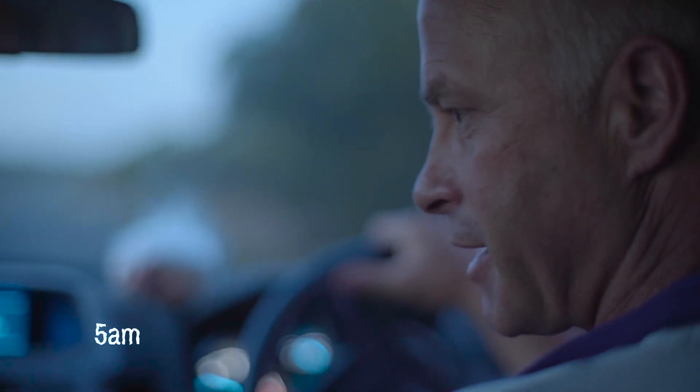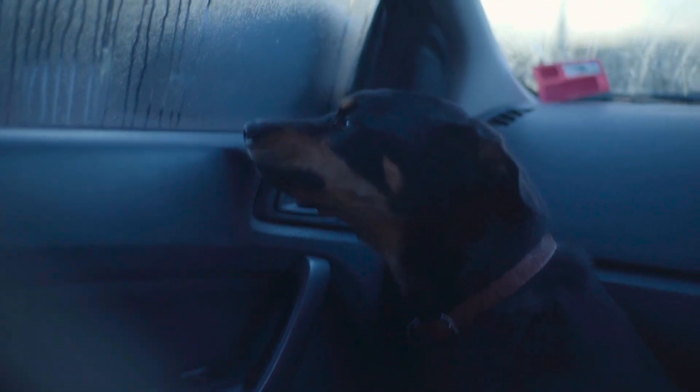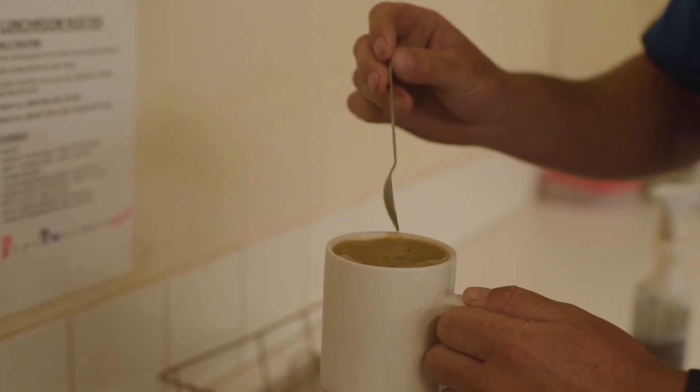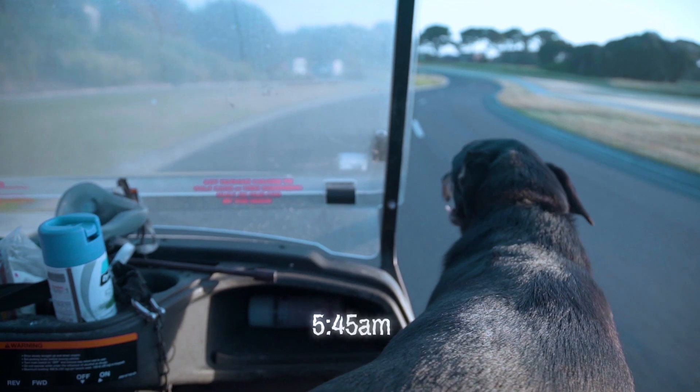I look after everything outside the clubhouse and inside the fence, really. I started here in November 2000, so 17 years ago. There was the beach course putting green and about three other greens had just germinated.